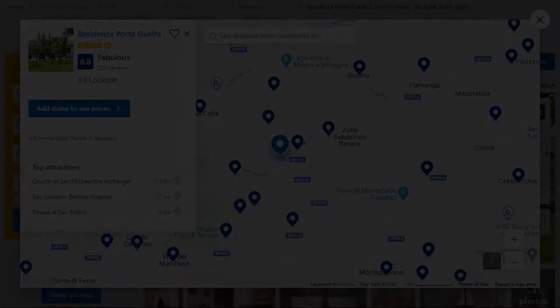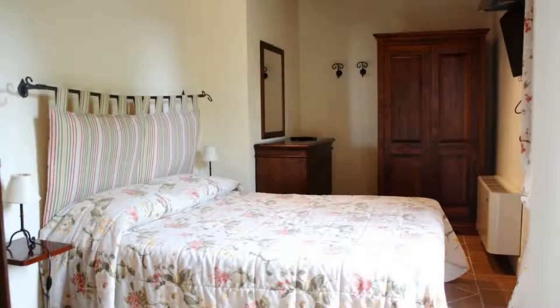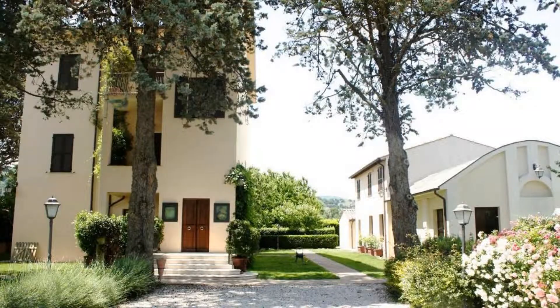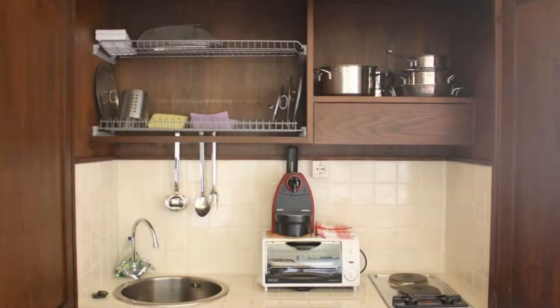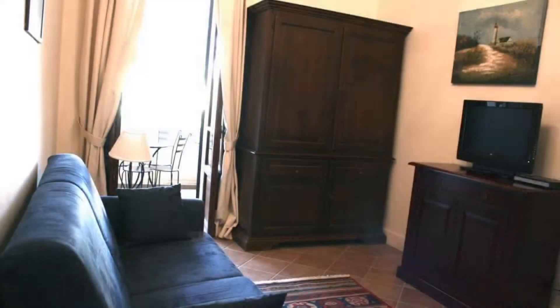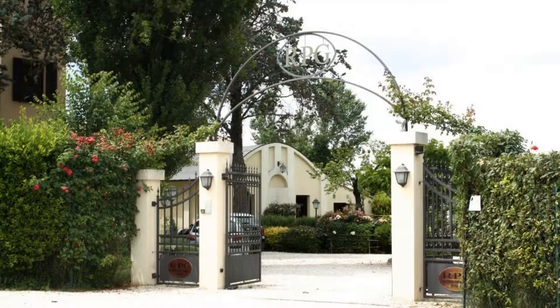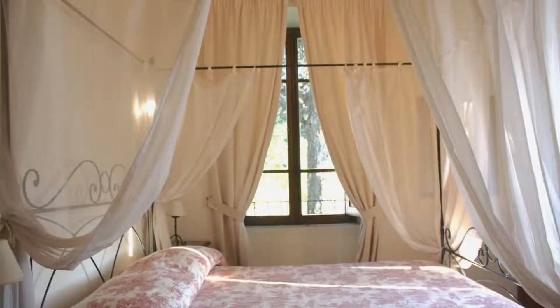It is a 4-star property. The location of the property is fine and the guests love walking around the neighborhood. Check-in time is 3 pm and check-out time is 10 am. Guests are required to show a photo ID and credit card at check-in. Pets are allowed in this property. There is one type of room available on Booking.com. You can book online and enjoy it.